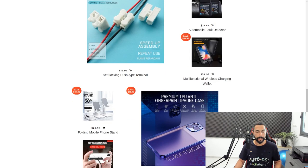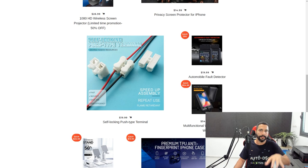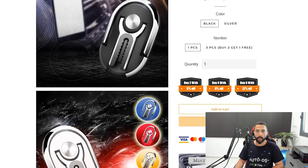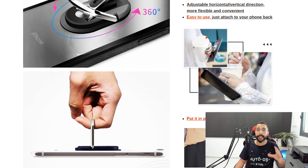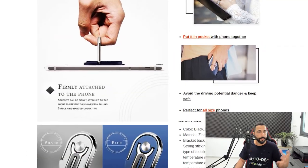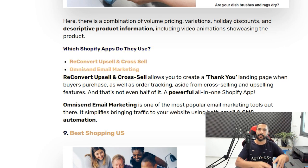Clicking into a product page on Mivi Mall shows trust badges, well-showcased product pictures on the left, and descriptions on the right. It's easy to see what the product does — showing it from every angle and how to work with it is very important on product pages. Their apps include Reconvert Upsell and Cross Sell, and Omnisend Email Marketing for sending email campaigns. The more websites you check, the more repeating apps you'll see — and that's how you'll know which apps really stand out.